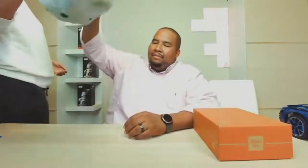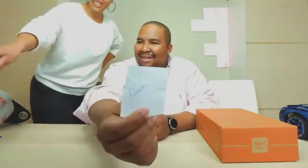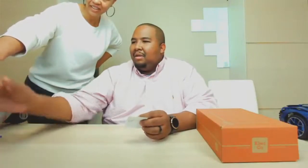For the second giveaway — the mechanical bird — the draw goes to King, also known as Camelton. Congratulations King! We invited them up on screen to confirm. Hey King, you got the mechanical bird. Thank you for joining us.